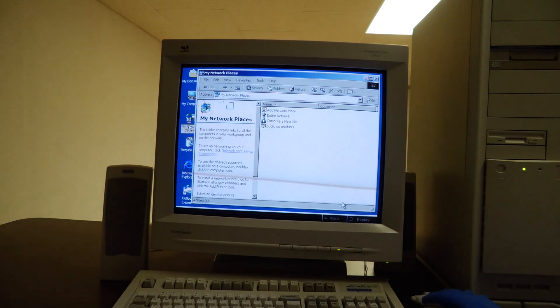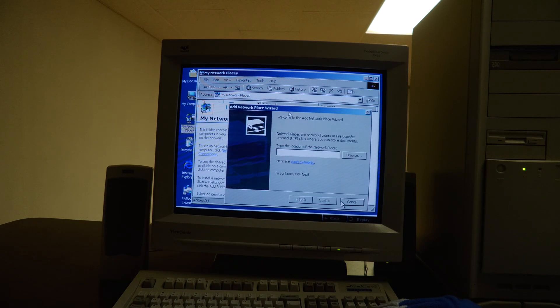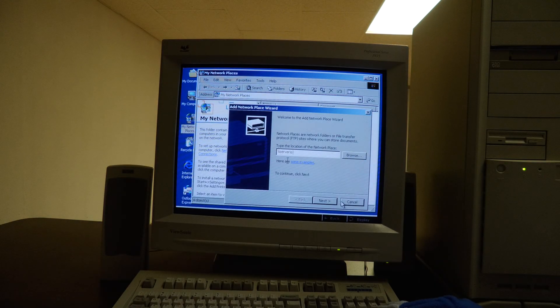With My Network Places, you can quickly find other places on the network using Entire Network and Computers Near Me. Using the Add Network Place Wizard, you can create shortcuts and name them anything you wish, such as "This is where useful HR information is stored."